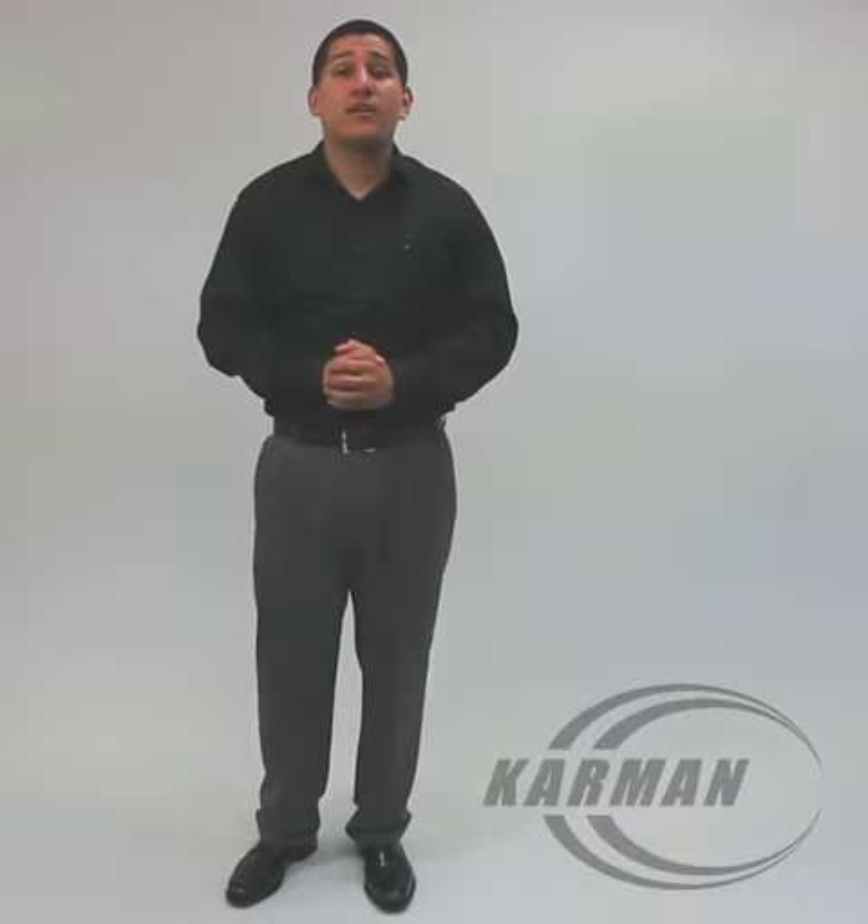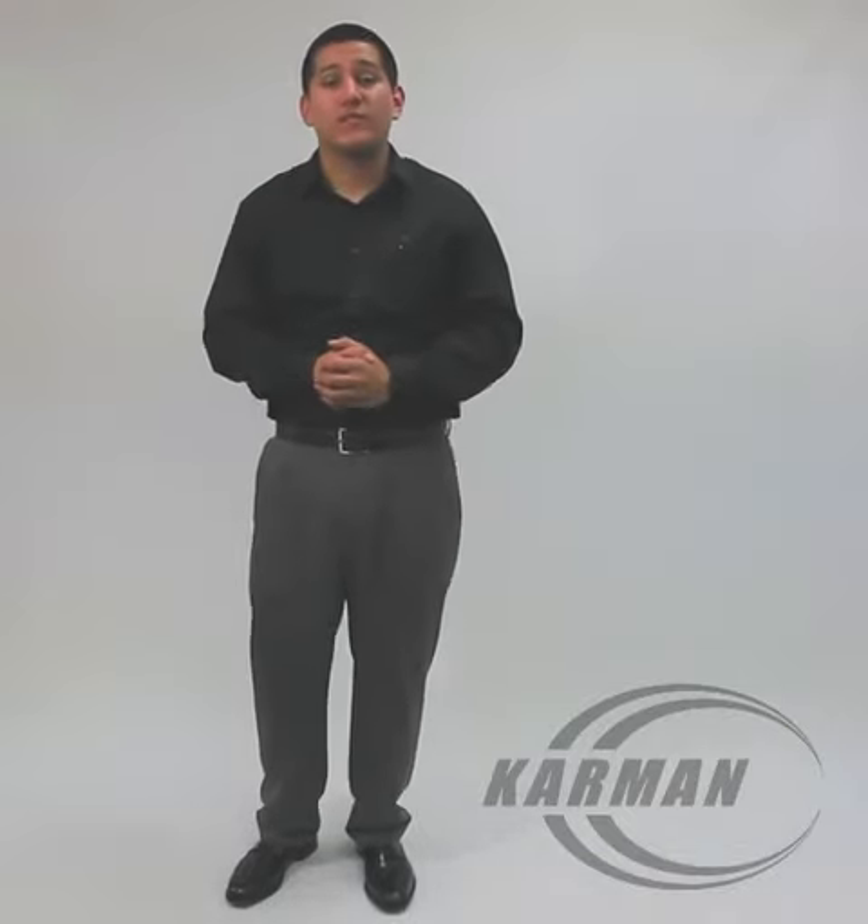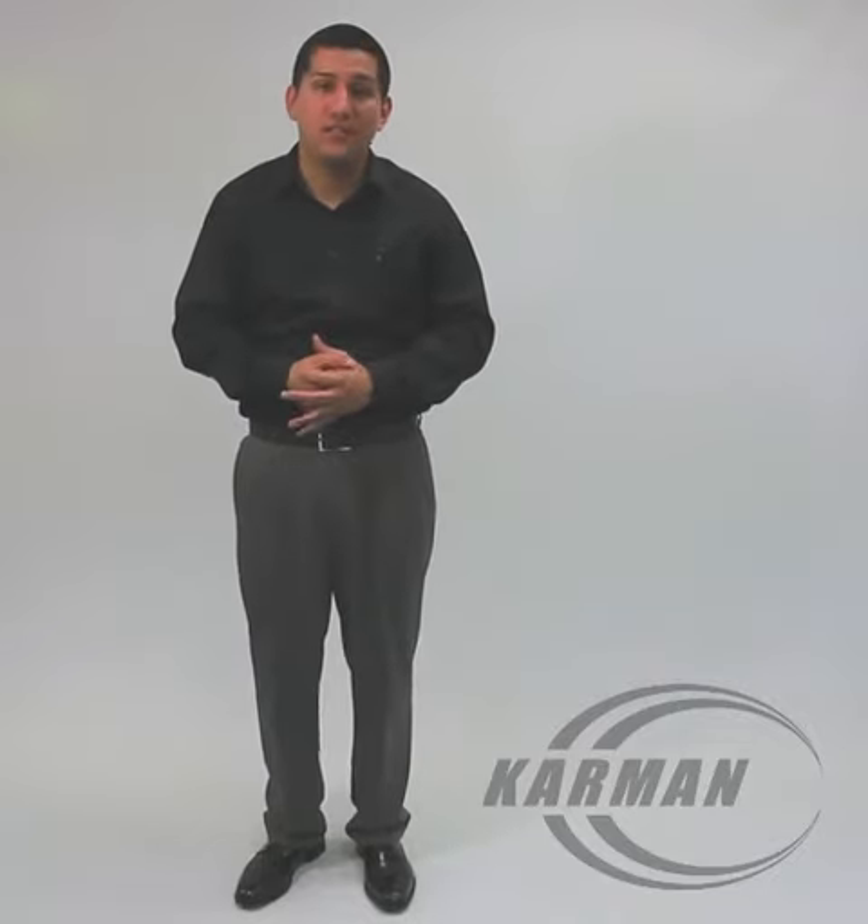Hello everyone, Edward here with Carmen Healthcare. Today's standard wheelchair model we'll be reviewing is our KN800T.